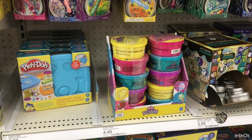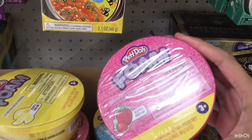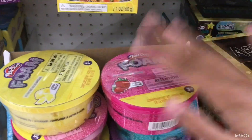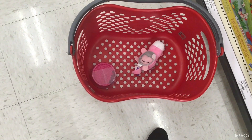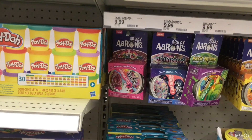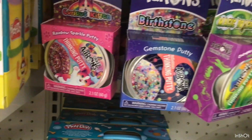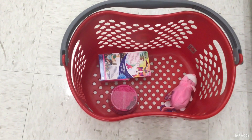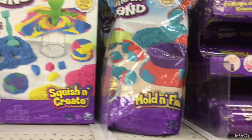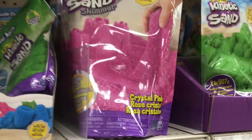Now we're in the actual toy section and oh my god — foam slimes! There's one in pink on the top, this has to come with us. They also have these putties and there's one in pink — I might get it. We decide we're getting this putty.